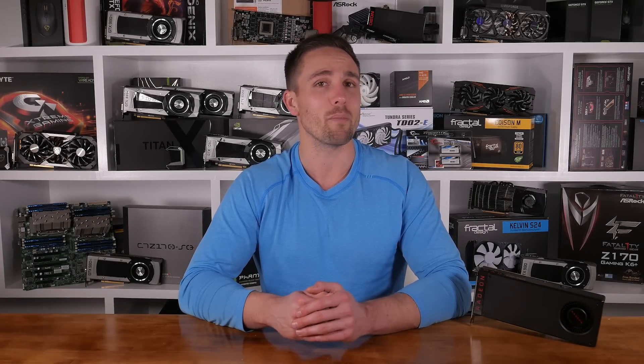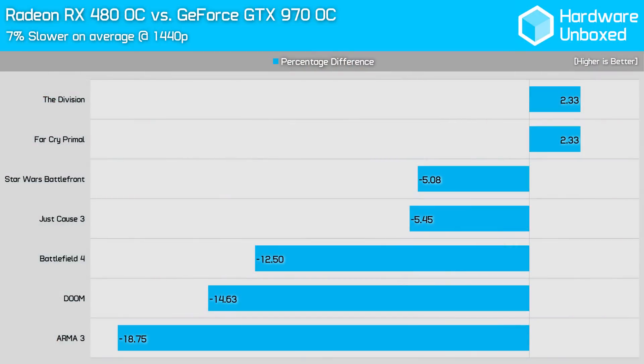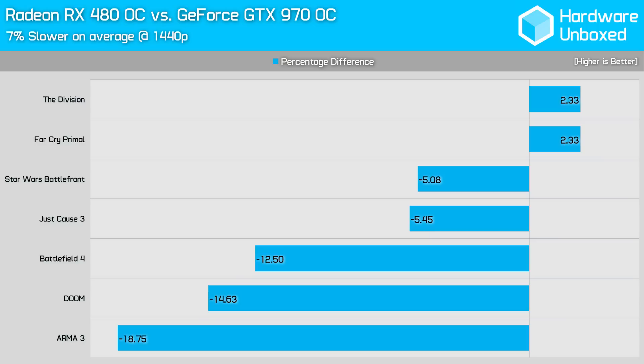Prior to any overclocking, the Radeon RX 480 was on average 4% faster than the GTX 970 at 1440p — not a bad result, as the RX 480 is slightly cheaper than the current GTX 970 asking price. However, once we take the maximum overclocking potential of the reference GTX 970 and RX 480 into account, the tide turns somewhat. The RX 480 is now 7% slower than the GTX 970, as it gains just a 6% performance boost through overclocking, whereas the GTX 970 became 13% faster. The RX 480 is around 7% cheaper than the cheapest 970 card right now, so when it comes to overclocking, both offer a similar cost per frame ratio.